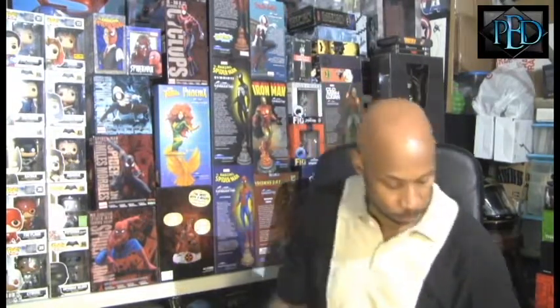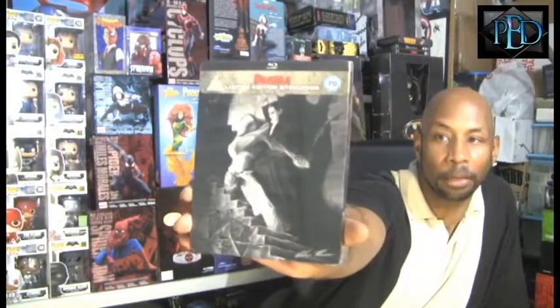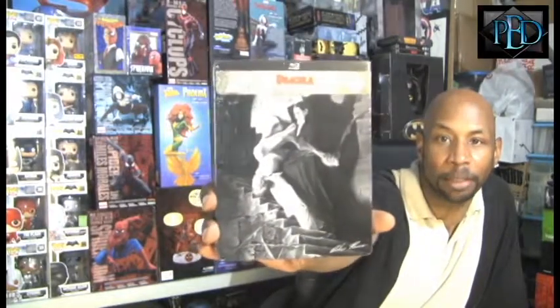This next one was $24.43, so it could be another one of that line. And yes, the disc isn't moving around. The next one I got is Dracula. Love Alex Ross's work. I'm not going to open the other ones just yet, because I don't need to. There's that one.